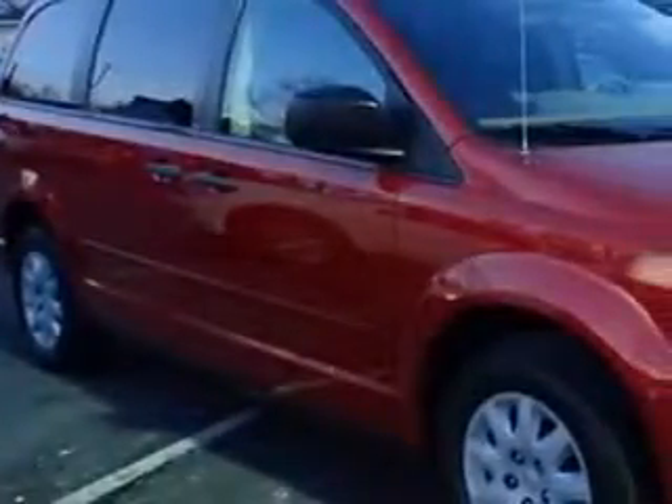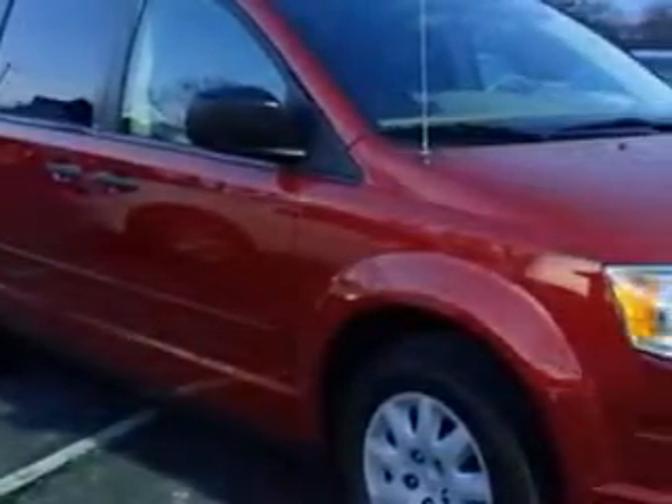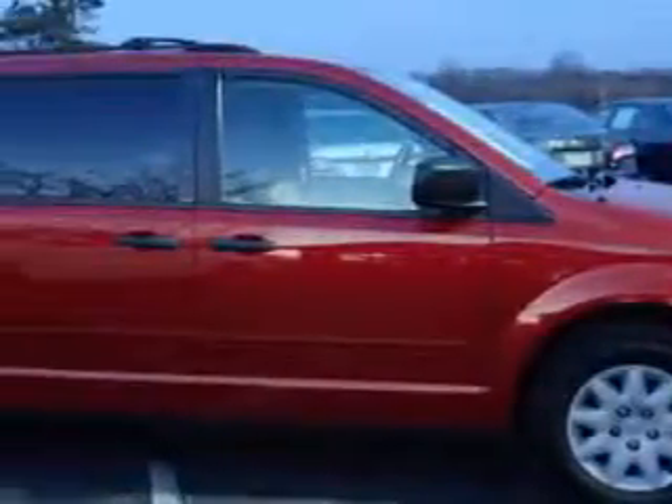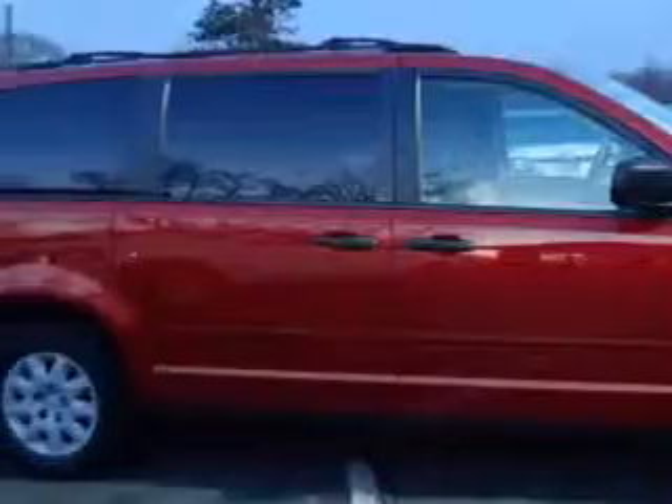Culp Car Rentals knows you want more in a car. You expect the best from your vehicle. Check out this Inferno Red Crystal Pearl 08 Chrysler Town & Country Mini Van, equipped with a 6-cylinder engine and an automatic transmission with 72,521 miles.